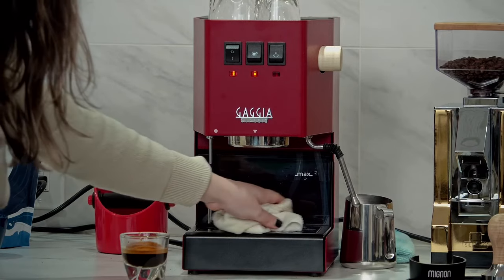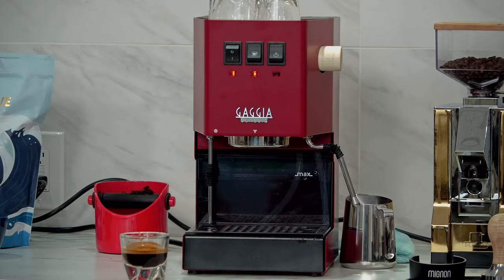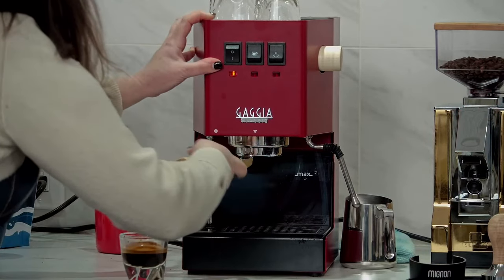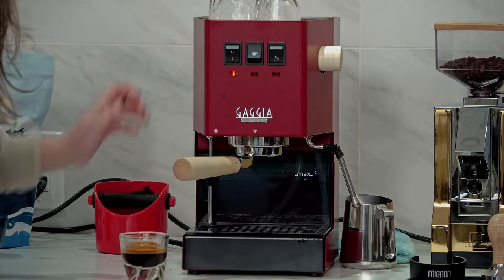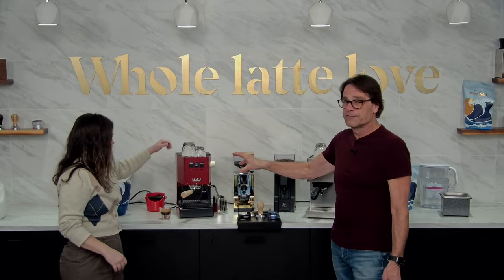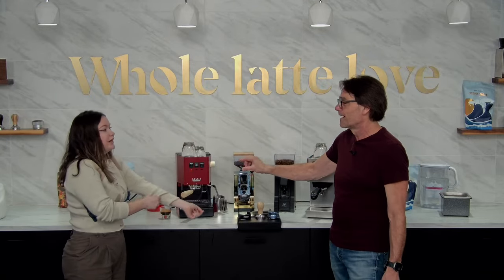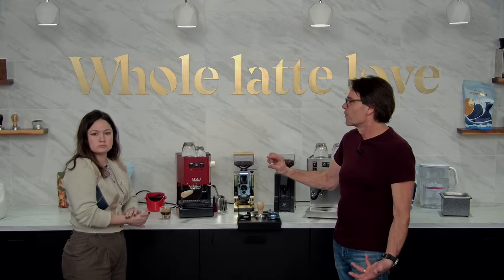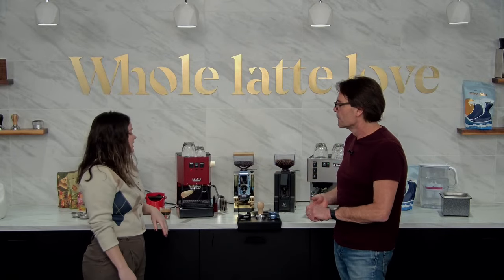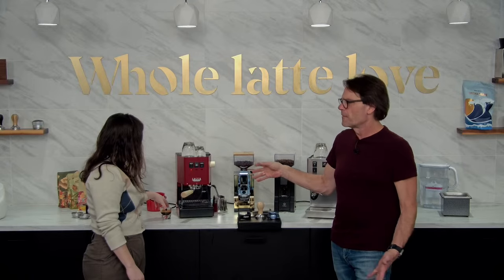The Gaggia Classic Evo Pro has a stainless steel surround — that's an update from the last iteration. If you're researching it, you'll hear a lot about brewing pressure. Here in North America, all the Gaggia Classic Evo Pros are 9-bar OPV. If you see 9-bar spring or OPV, you don't need to do any upgrades. That's a North American exclusive.